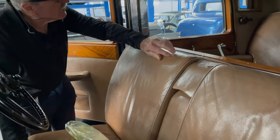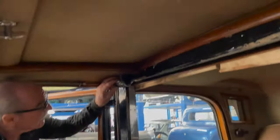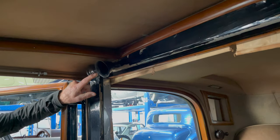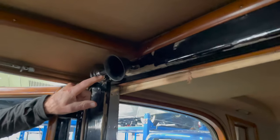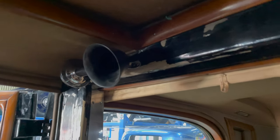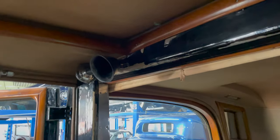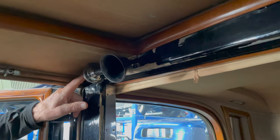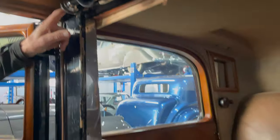And here you can see there's a speaking trumpet — that's for the chauffeur. There's your speaking trumpet, and you can see there's a microphone in the rear on the passenger side which we'll have a look at shortly.